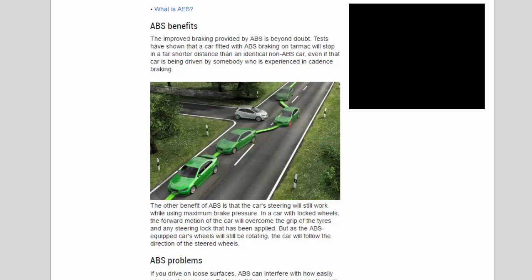In a car with locked wheels, the forward motion of the car will overcome the grip of the tires and any steering lock that has been applied. But as the ABS-equipped car's wheels will still be rotating, the car will follow the direction of the steered wheels.